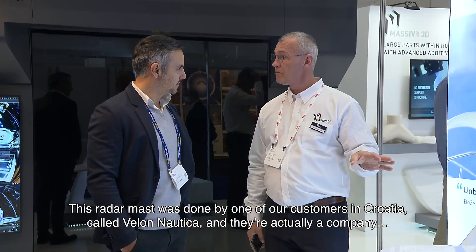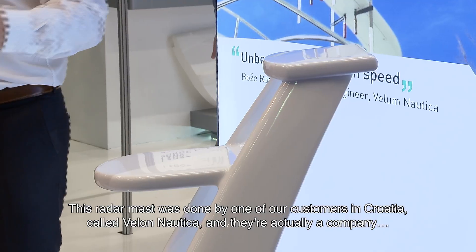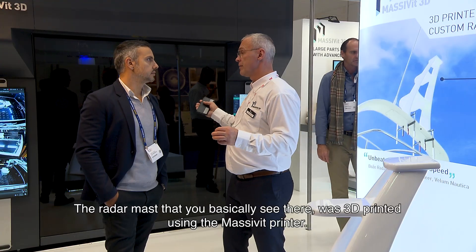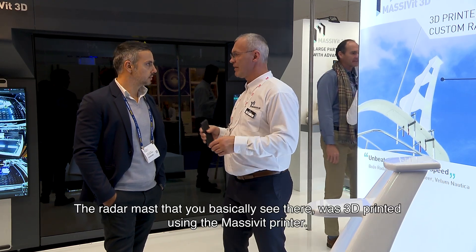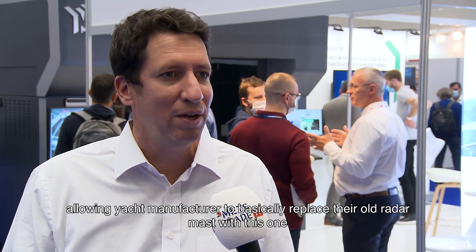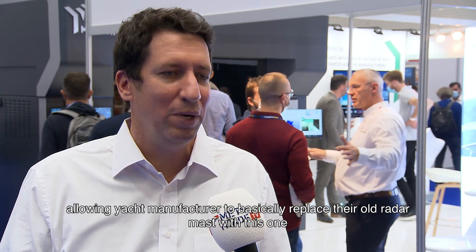This radar mask was done by one of our customers in Croatia called Velom Nautica, a company that does retrofits for the marine industry. The radar mask you can see here was 3D printed using the Massavit 10,000. It was reinforced and finished by them, allowing a yacht manufacturer to replace their old radar mask with this one — done in hours instead of days.